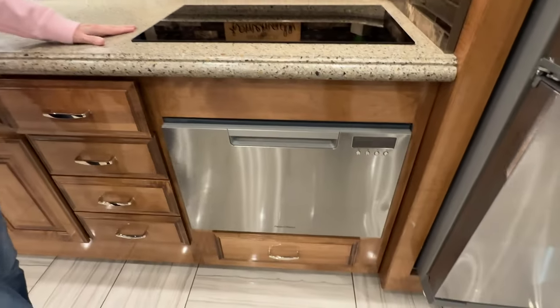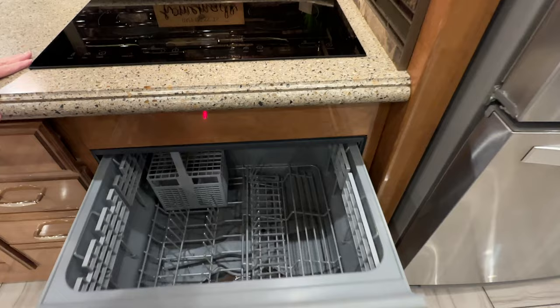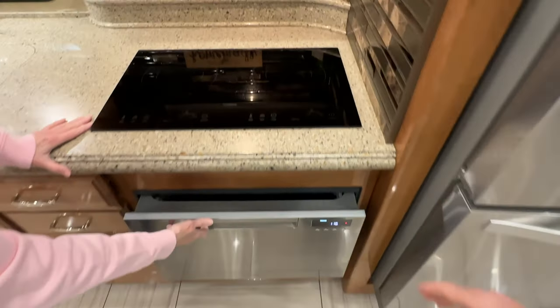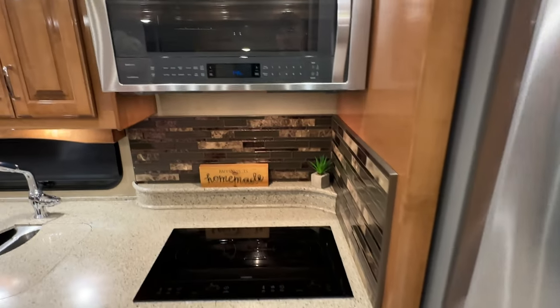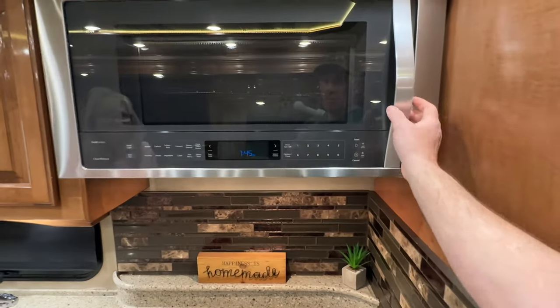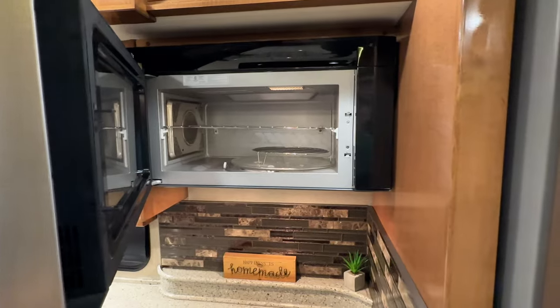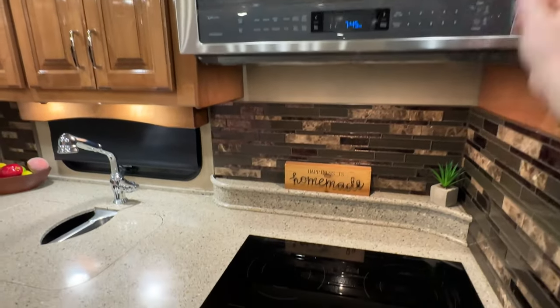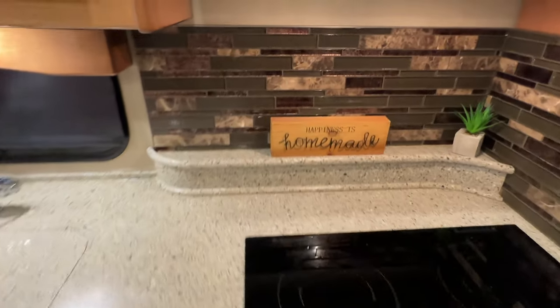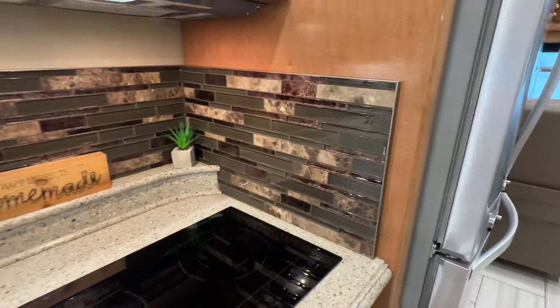There's your dishwasher. The induction cooktop runs off the batteries — right now we're disconnected and it's all working off the battery and inverter. The microwave is also convection with a turntable. Beautiful countertop with backsplash, very nice.